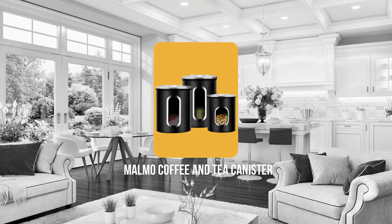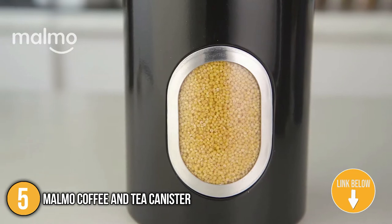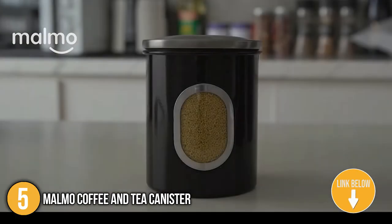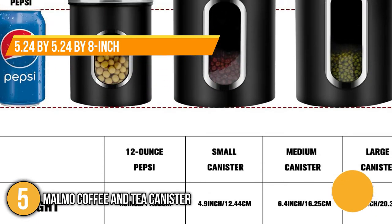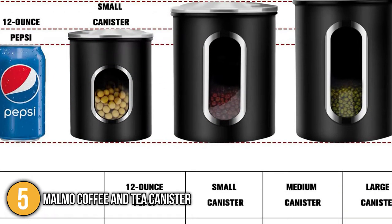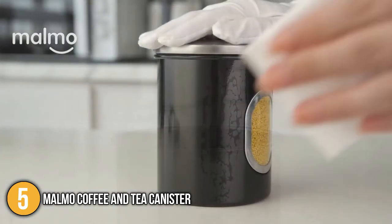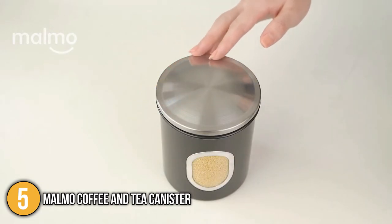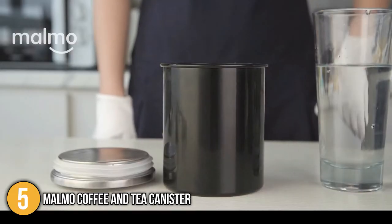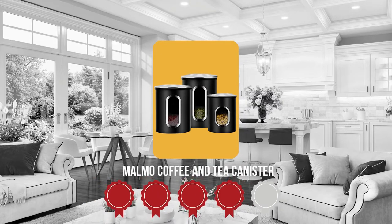The fifth coffee and tea canister on our list is the Malmo Coffee and Tea Canister. The stackable and nestable design of the Malmo three-piece stainless steel food storage canister frees up counter space without sacrificing organization. Each of these 5.24 x 5.24 x 8 inches canisters boasts a clean and simple form that allows it to fit in with any kitchen decor. The tank's body is made of carbon steel and stainless steel, which helps prevent corrosion, deformation, and wear, and is also simple to clean. TrustedChoppingGuy.com has awarded the Malmo Coffee and Tea Canister a 4 badge rating.